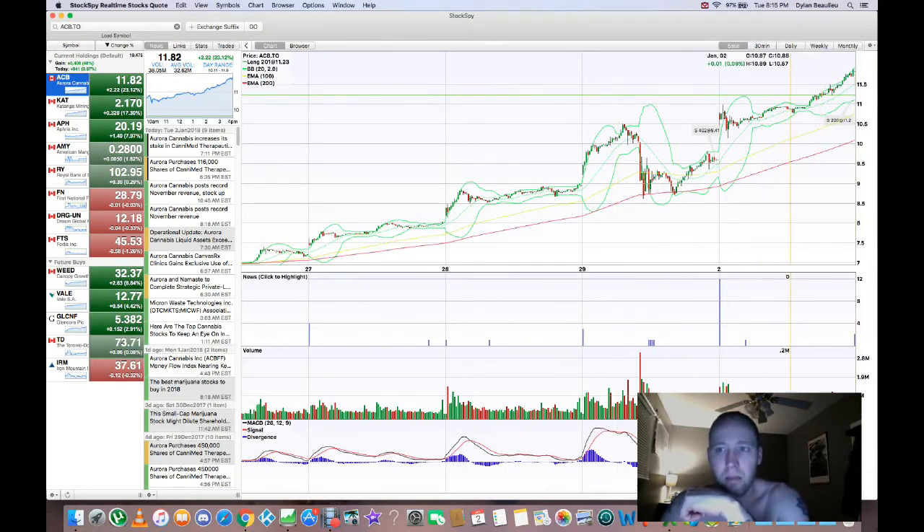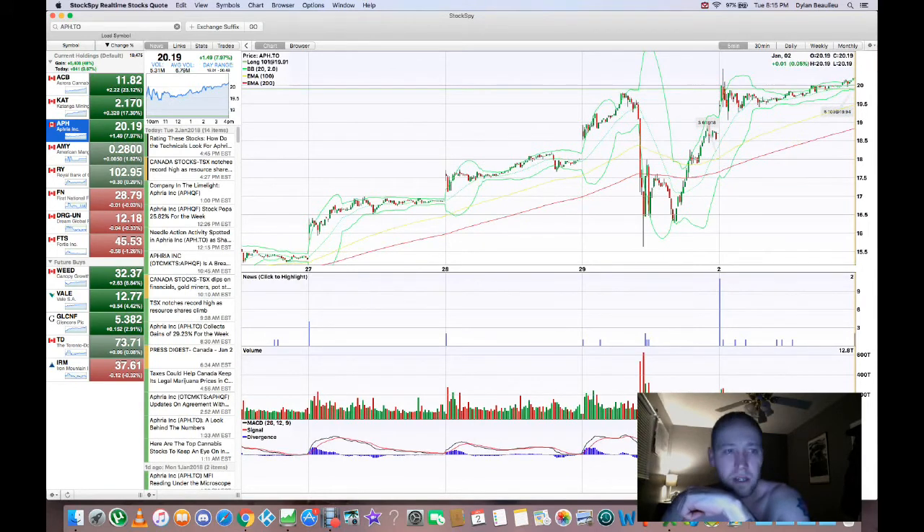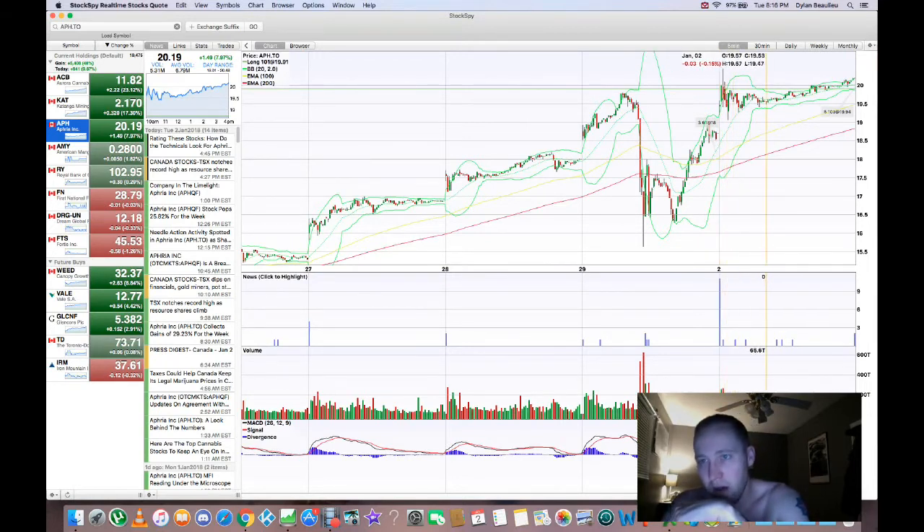This company priced at $11 gained $2.22 today. For comparison, this is APH, which is trading at $20. It went up $1.50 today too. And I did the exact same thing here — I sold all my shares; I didn't have a whole lot in this one, 61 shares, sold out at $18. And it opened at $19.43. It actually closed on Friday at $18.70, so it gapped up almost a dollar, then followed the exact same pattern — kind of came back down, and then went on a run.